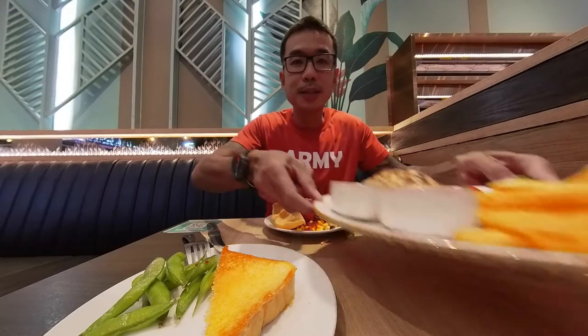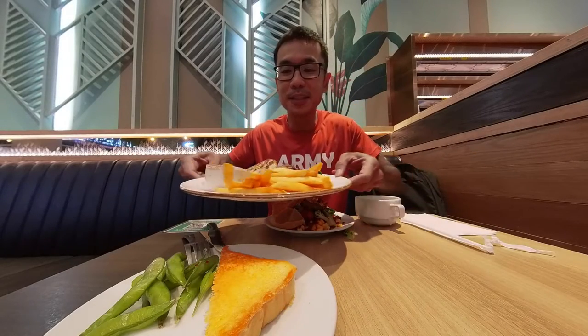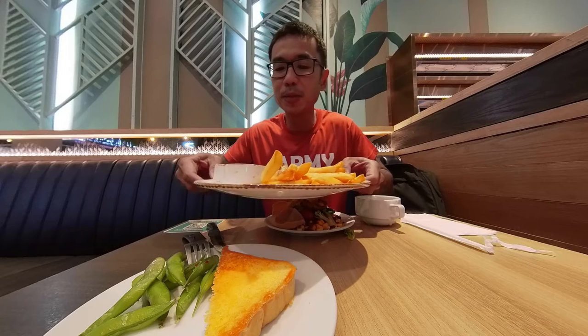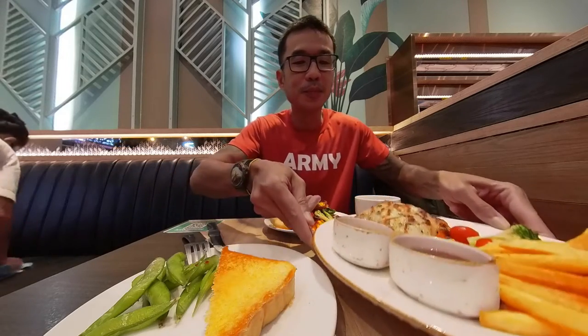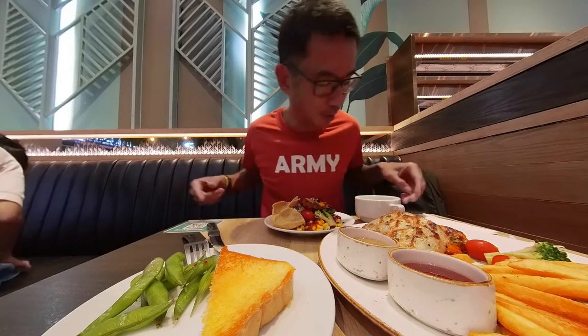Let's grab our stuff. Just got the plates over here and I'll help myself with the salad bar. Here comes the main course — this is the grilled pork and grilled chicken combo, with some sauce over here.